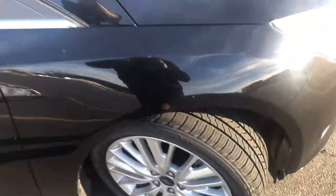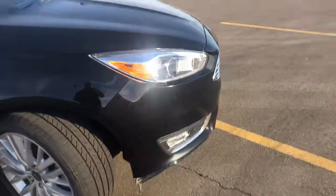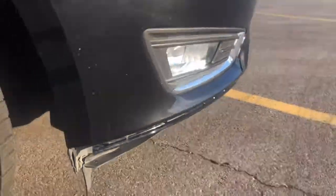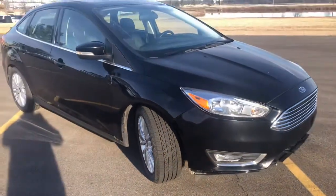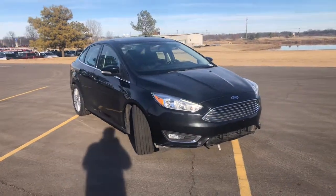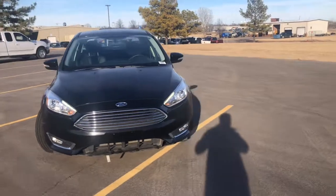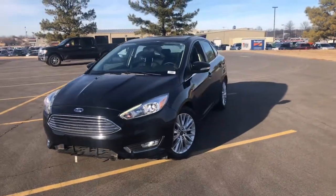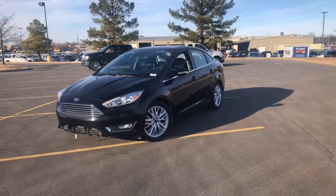New tires on the front as well. Again, as you can see, just the missing little bumper splitter, which we have ordered. Again, my name is Martin. This is the 2017 Ford Focus Titanium. If you have any questions, you can reach me at 405-990-8013.